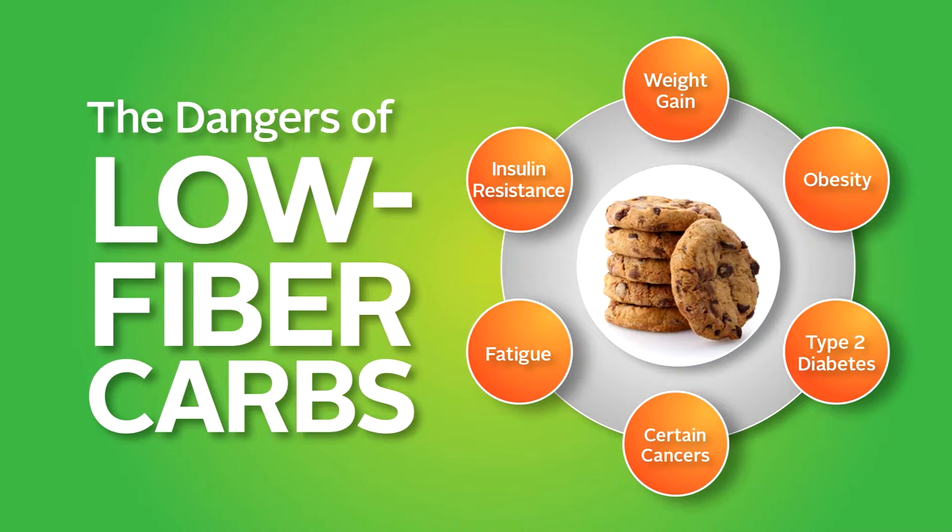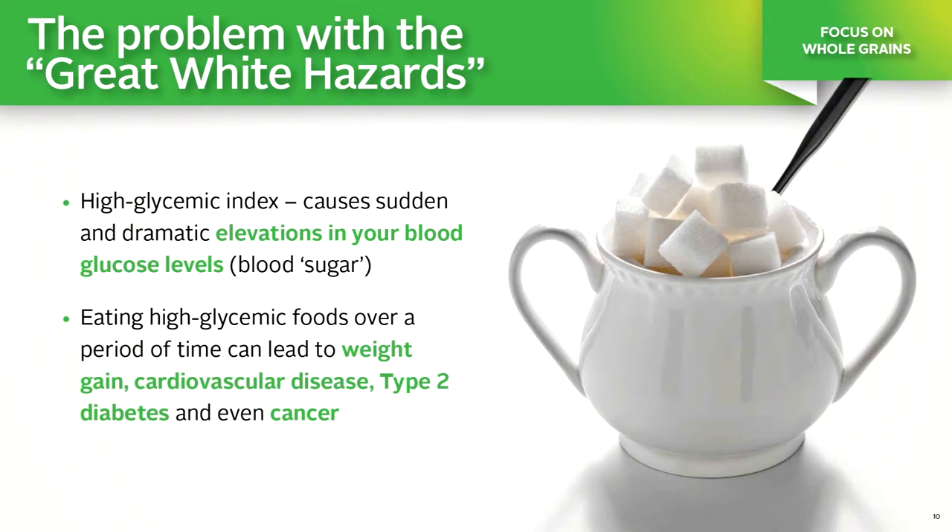Some carbs, because of their makeup, are more slowly digested, giving rise to a more gradual and lower blood glucose response, while others are more quickly digested, giving rise to a more rapid and high blood glucose response. Foods such as white bread, white rice, and white potatoes are the carbs that are easily digested, thus sending blood glucose levels soaring. Because of their ability to send blood glucose levels up high and fast, the great white hazards can predispose to several problems, including weight gain, cardiovascular disease, type 2 diabetes, and even cancer.